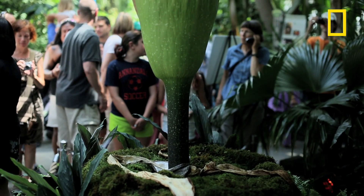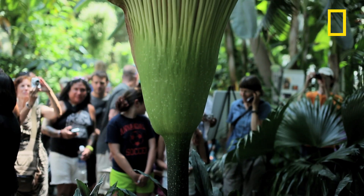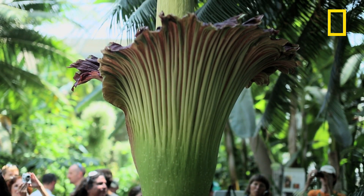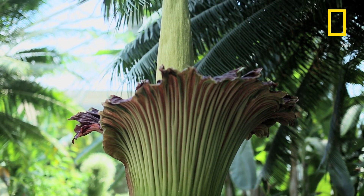It's got this crazy, disgusting smell. In fact, the Indonesian name for the plant directly translates as corpse flower, and it smells like a rotting corpse.